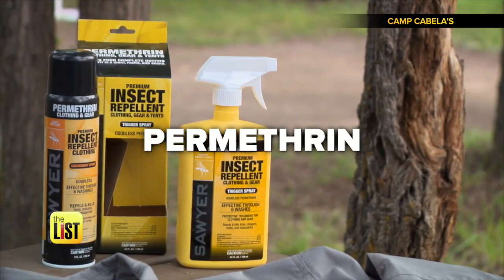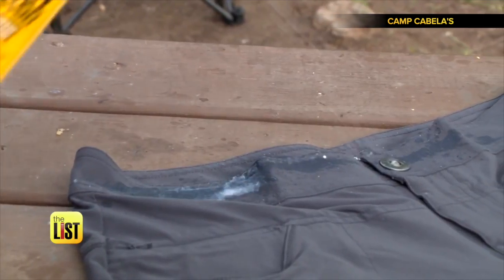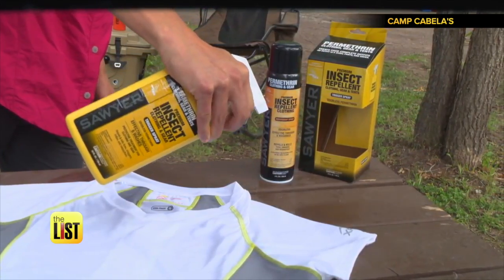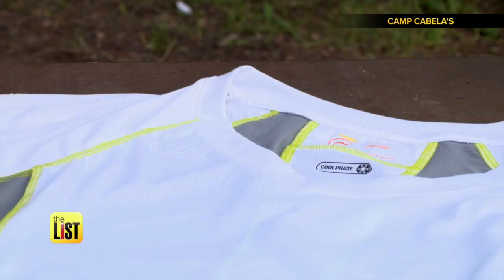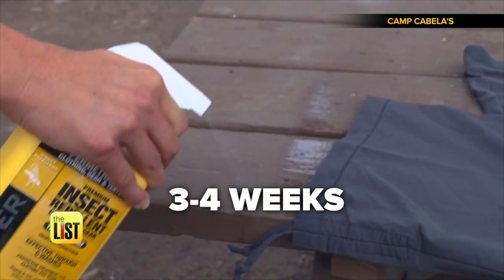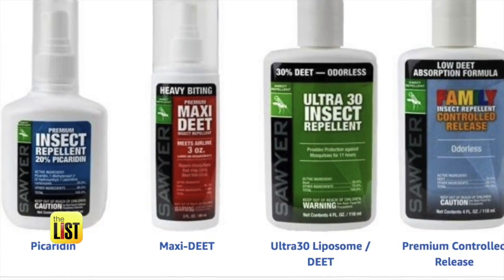Most clothing that has permethrin in it will repel ticks. Permethrin is a chemical used to treat clothing — it both repels and kills ticks. You can also buy sprays for at-home treatments. Permethrin sprays are FDA tested and are safe, but they do have a limited life. Commercially treated clothing lasts about 70 washes, and at-home treatment lasts for roughly three to four weeks before you'll need to reapply it. Both can be found online and in outdoor stores.